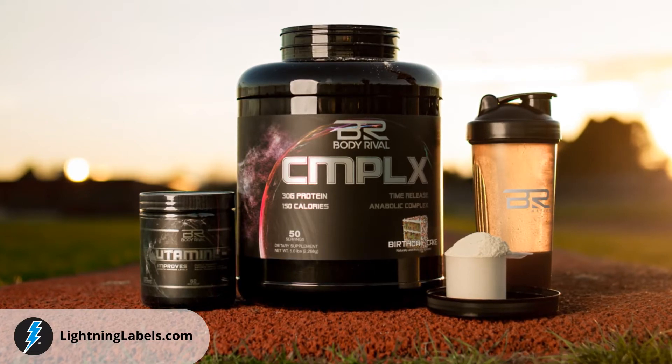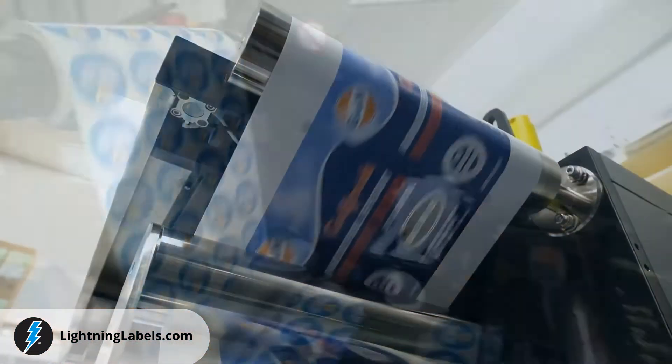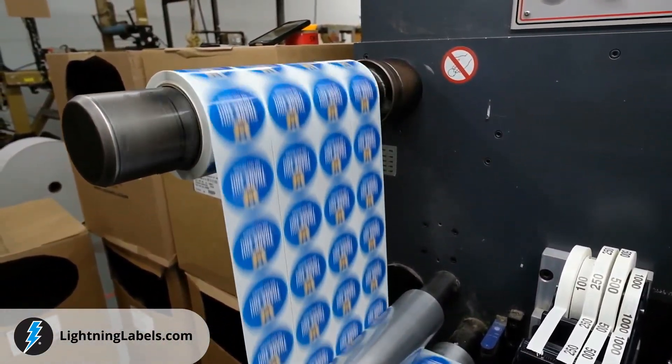Whether you need custom nutraceutical labels for vitamins, supplements, protein powders, power bars, juices, or specialty nutraceutical products of any kind, we can help.